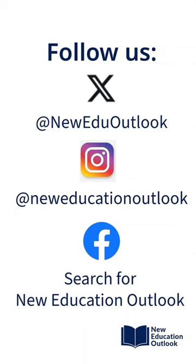You can also follow us on Twitter, Instagram, and Facebook.